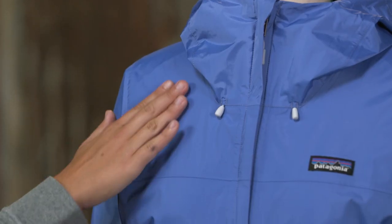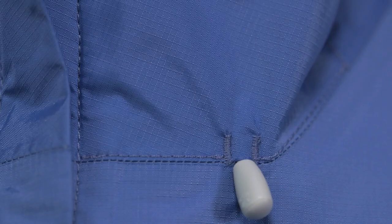Here we have the Women's Torrent Shell Jacket — fully waterproof, breathable, H2No Performance Standard rainwear built to keep you dry in all conditions. We make this two-and-a-half layer jacket with 100% recycled nylon face fabric with a waterproof breathable barrier.